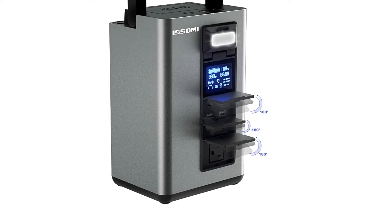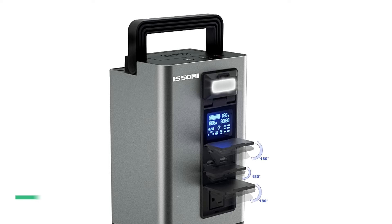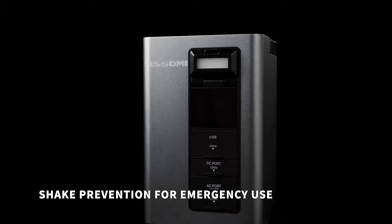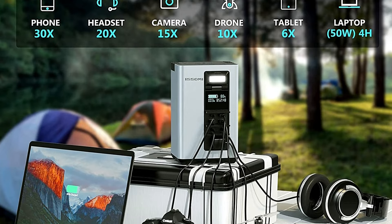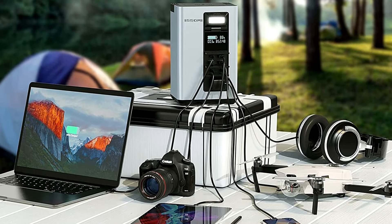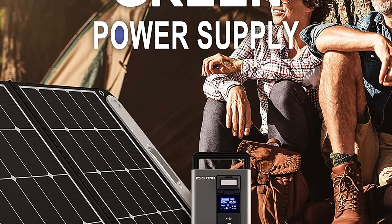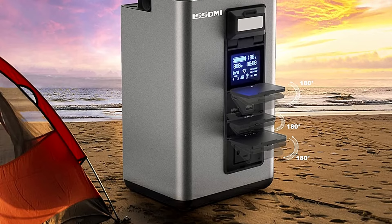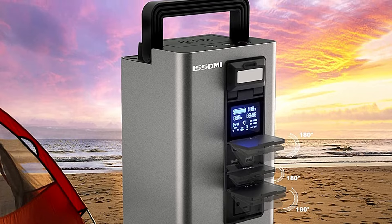The IS Summit portable power station is the perfect option for camping because it's portable, powerful, and water-resistant. The last factor is the most important because very few portable power stations offer this protection, and you're likely to run into rain sooner or later if you spend enough time outdoors. This power station has an IP63 rating, which means it's completely sealed against dust and can withstand spraying water. While many portable power stations are light enough to carry along on a camping trip, the IS Summit is very well suited to the purpose at under 11 pounds. In addition to being dust-proof and water-resistant, it has plenty of reserve power to keep your devices running on an extended camping trip.